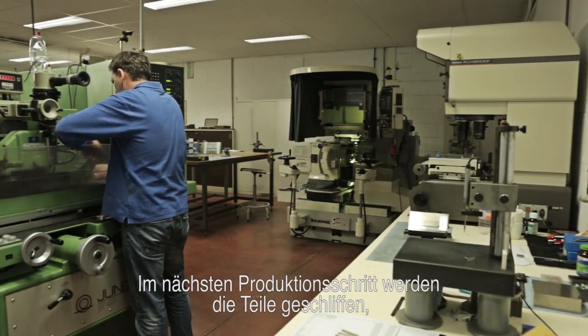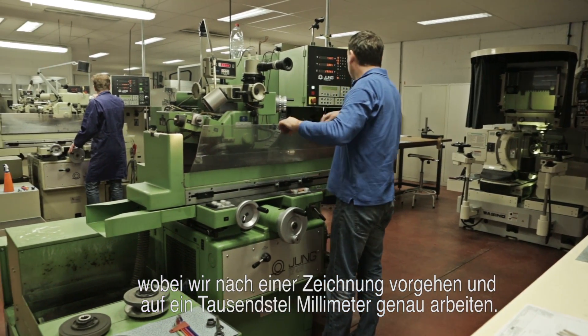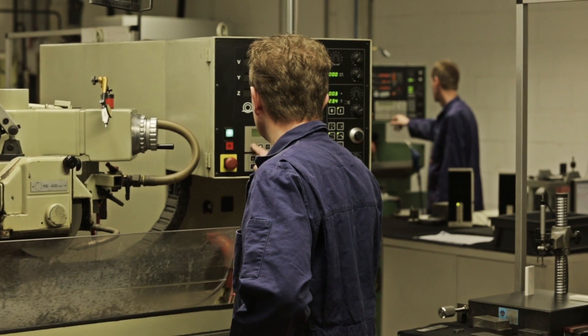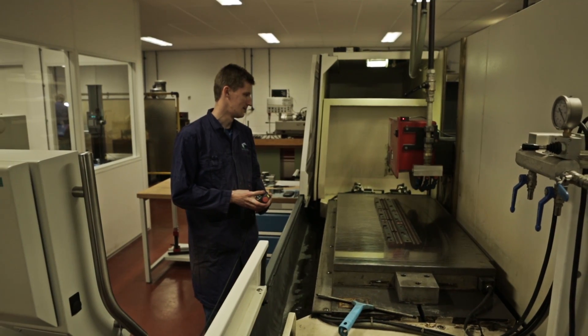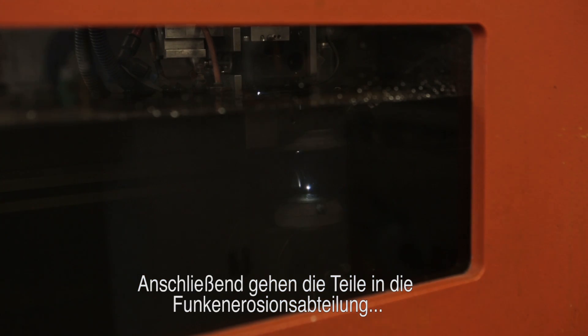In a later production phase, we grind the parts. We do this exactly as drawn, to within a thousandth of a millimeter. The parts also go to the EDM department, where precision operations take place.